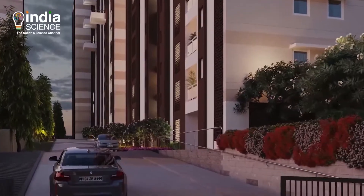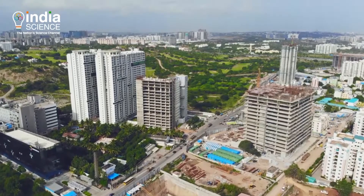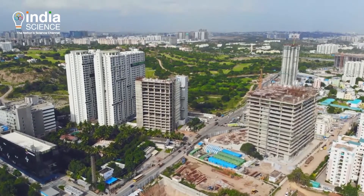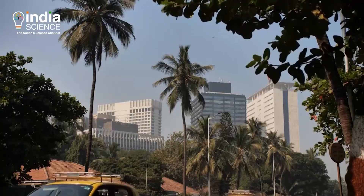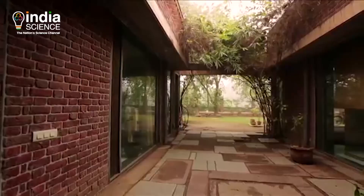Green Buildings is the answer to the growing need for energy efficiency in the construction sector. It is a movement that was started two decades ago in India but has yet to become a household name. A green building is about using less energy, less water, less resources when it is in operation.